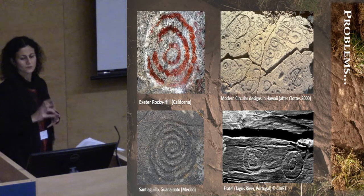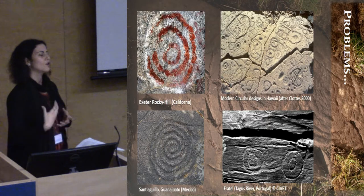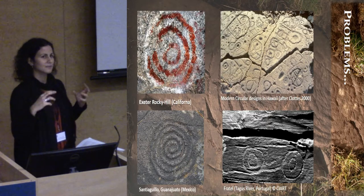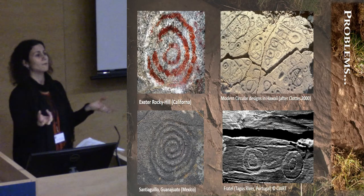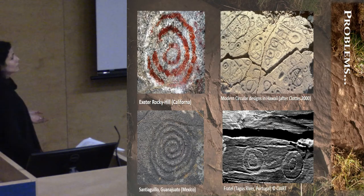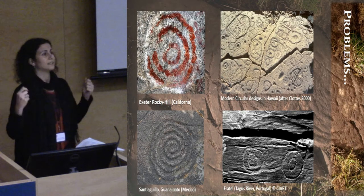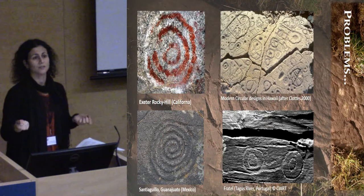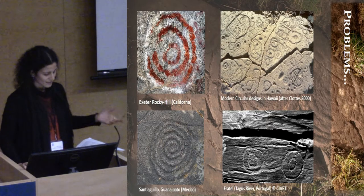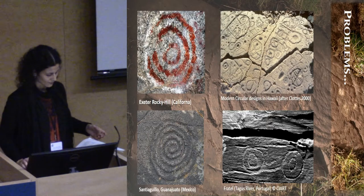My starting point was trying to redefine Atlantic rock art, questioning if the parameters we're using at the moment to define it as a global phenomenon across the Atlantic façade are valid or not. So if we say that a cup and a cup and ring can define a specific style or a specific tradition of carving — is this valid? Because they don't necessarily need to be part of the same cultural background.